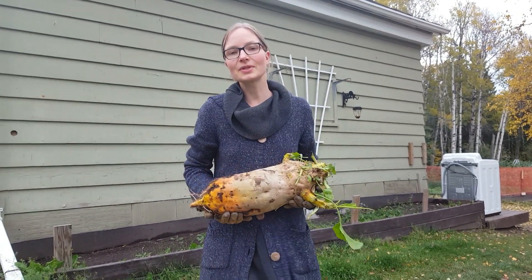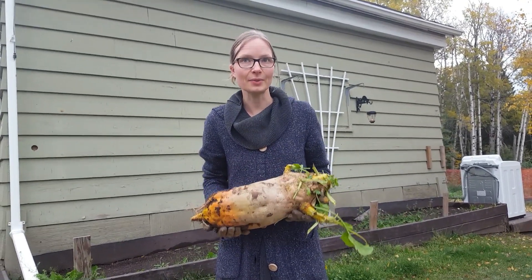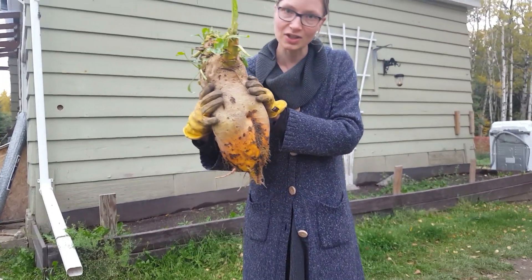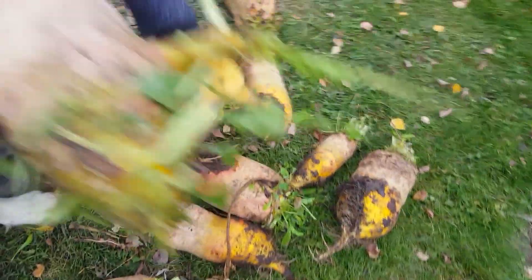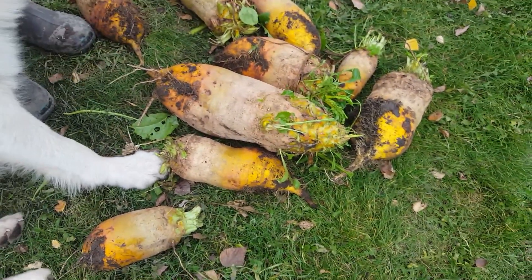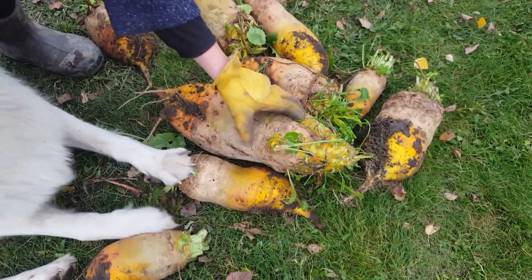Remember I said I was growing mangel red beets in the garden as a test to see how they would grow? This is the biggest one - take a look, this is huge! My hands put together don't even touch it. These are the other size ones right here - this was about the average size. Look at the comparison - this one is just massive, absolutely crazily big.